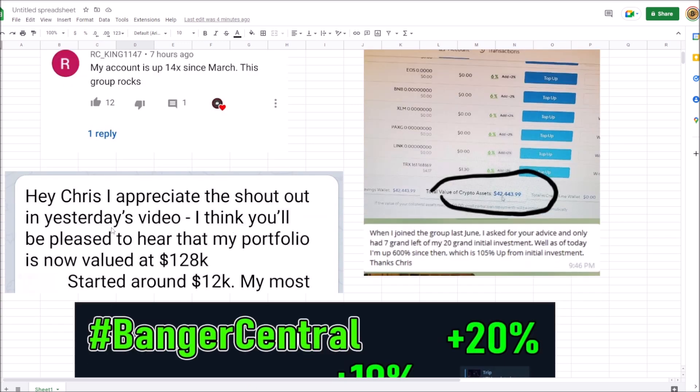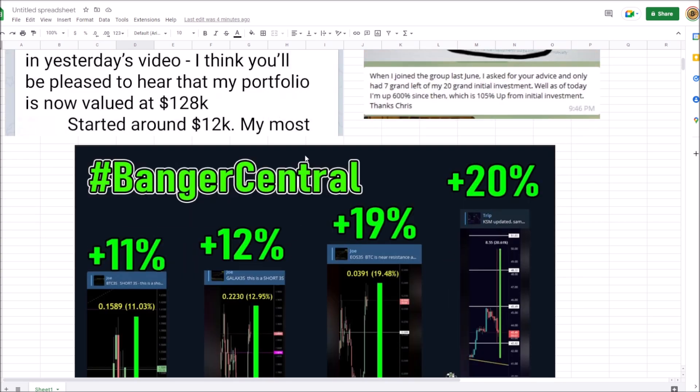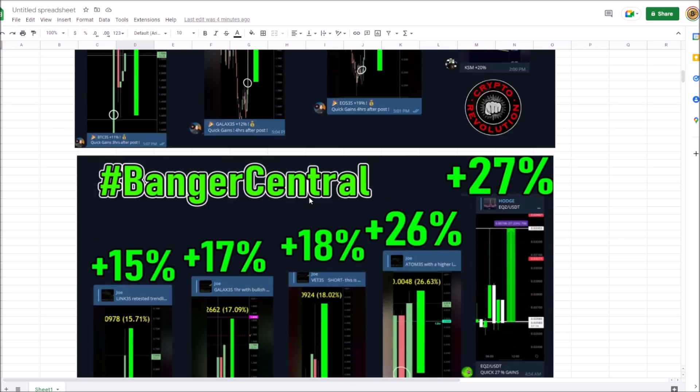This person's portfolio is valued at $128,000 — he started around $12,000 and 10X'd his money. You've got to be in the right coins. You've got to understand how these breakouts work, how the fakeouts work, how the bull traps work. We nailed quite a few shorts based on the bull trap to the upside this morning — some solid gains from the bull trap.